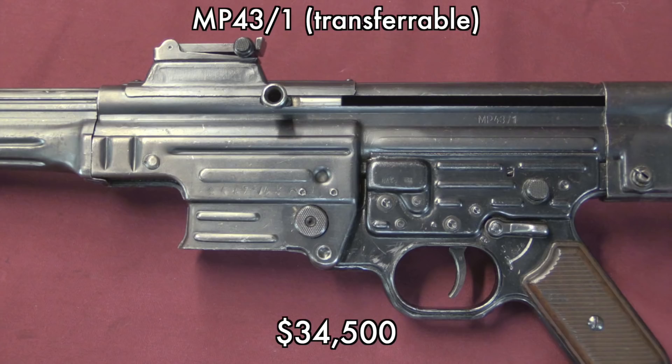There were a trio of Sturmgewehrs in this auction. The first one up was an MP43-1 — that's the very first version of the Sturmgewehr that the Germans issued. This was a really nice example of one, and it brought commensurately a lot of money: $34,500.